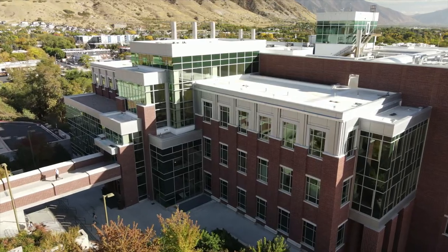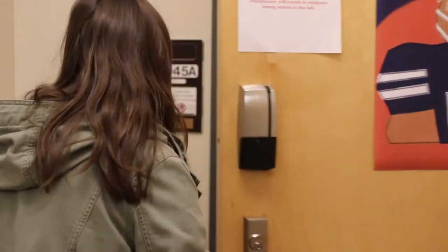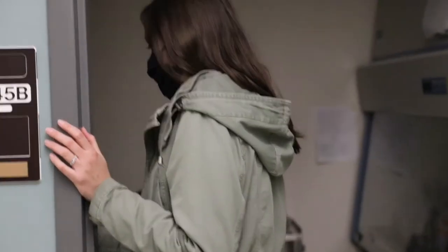My name is Emily Weatherhead. I graduated from BYU with a major in biology. I research fungi, specifically endophytic fungi that can grow in really cold temperatures. I am here at BYU in the biology department and I work with Dr. Koida.